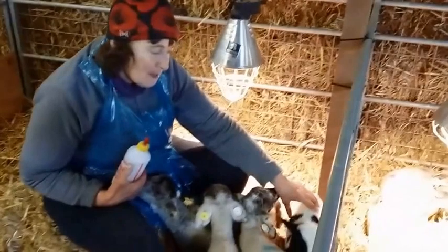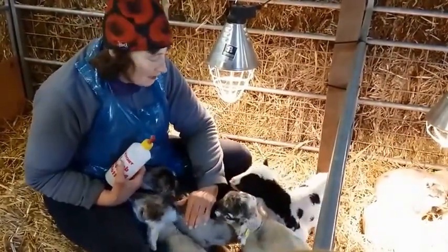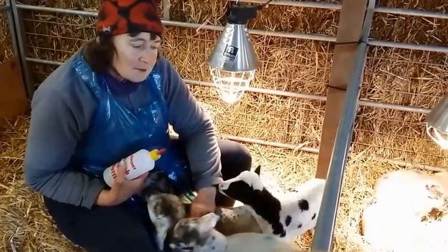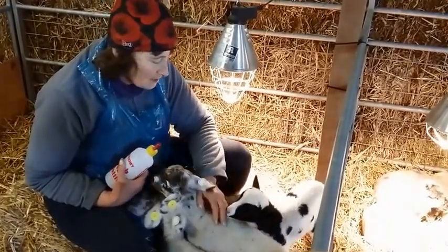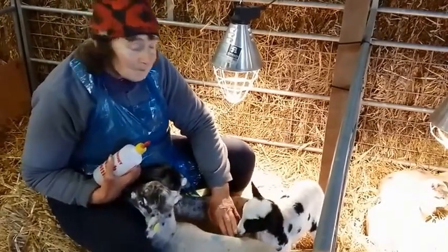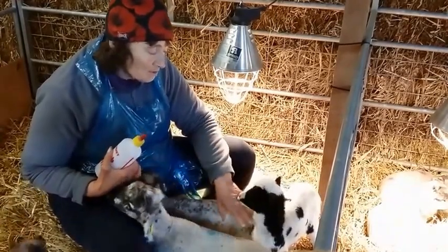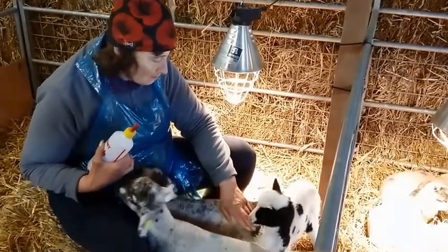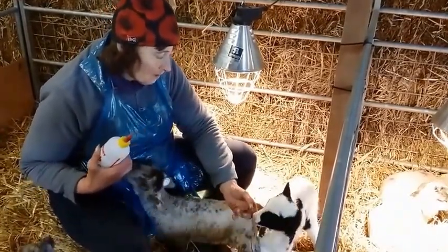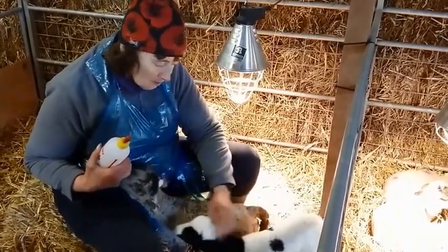We will start reducing the amount of feeds and they'll be eating solids. We get special lamb creep pellets, which are basically milk-based pellets that they'll start chewing on, and they'll have some hay. And once they start on solids they'll certainly have water available as well, and by May we'll cut down the feeds.